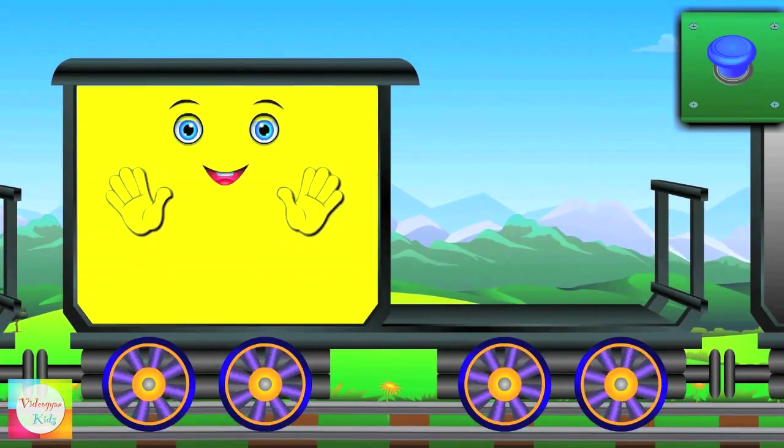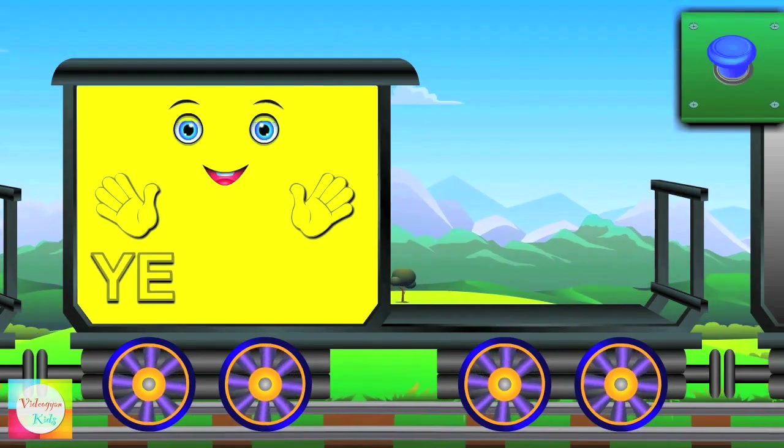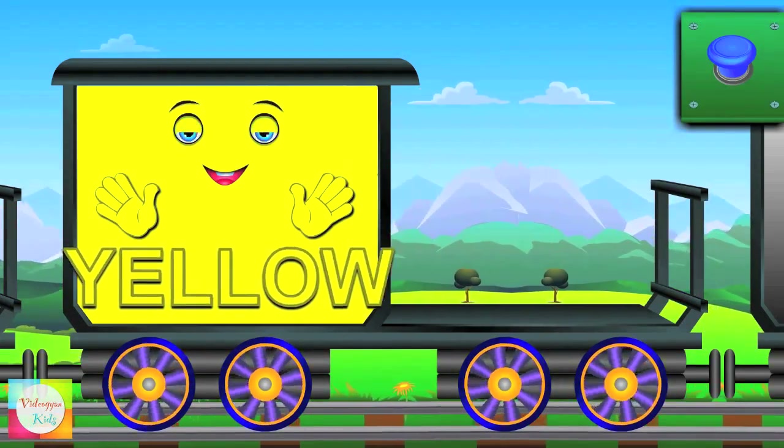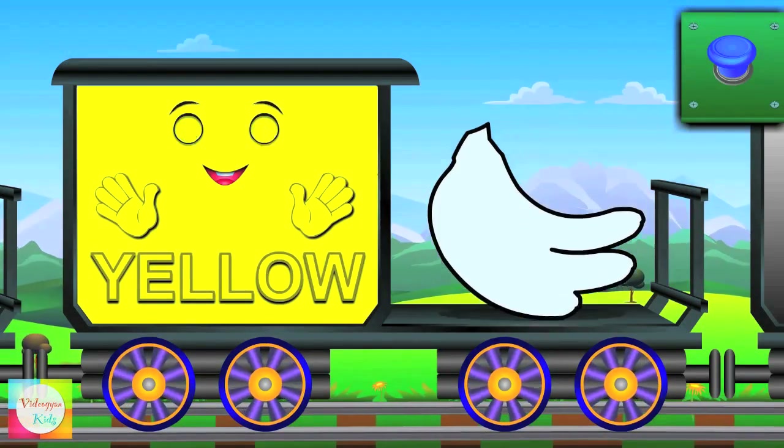Meet Mr. Yellow. Y-E-L-L-O-W — Yellow. Banana is yellow.